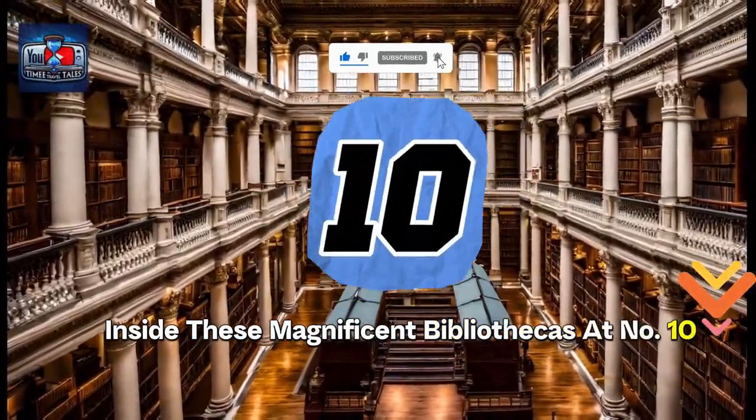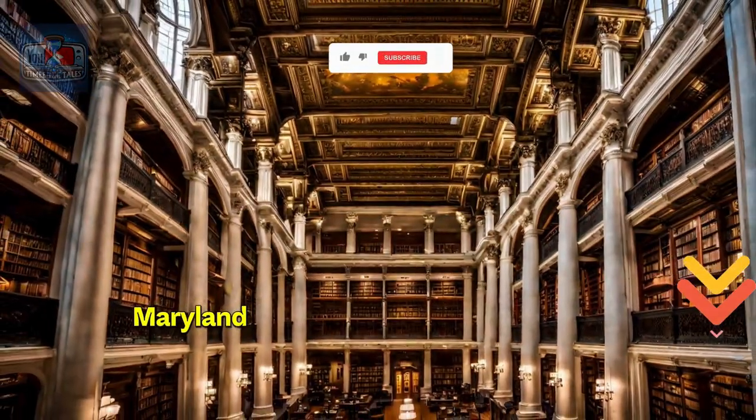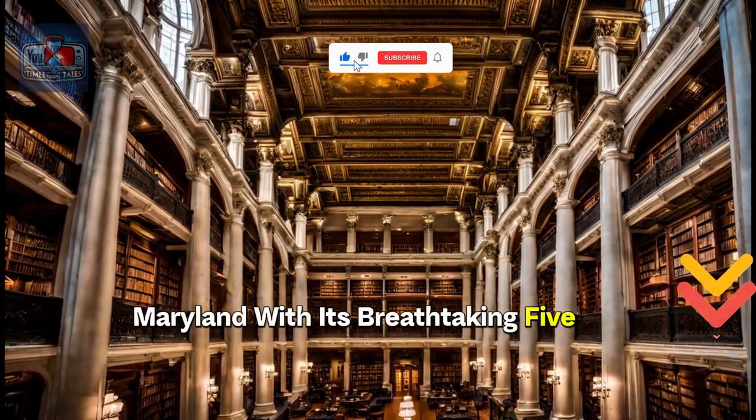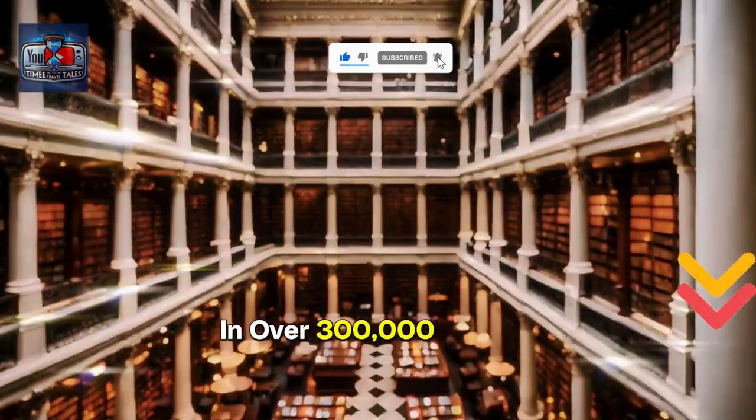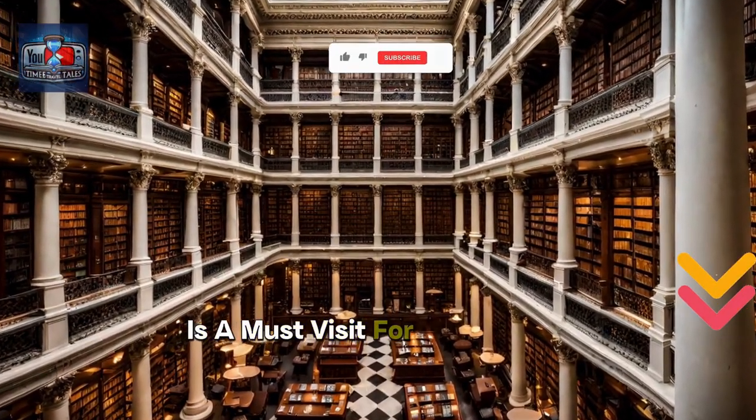At number 10, we have the George Peabody Library in Baltimore, Maryland. With its breathtaking five-tiered atrium and over 300,000 rare books, this Neo-Grecian treasure is a must-visit for any book lover.